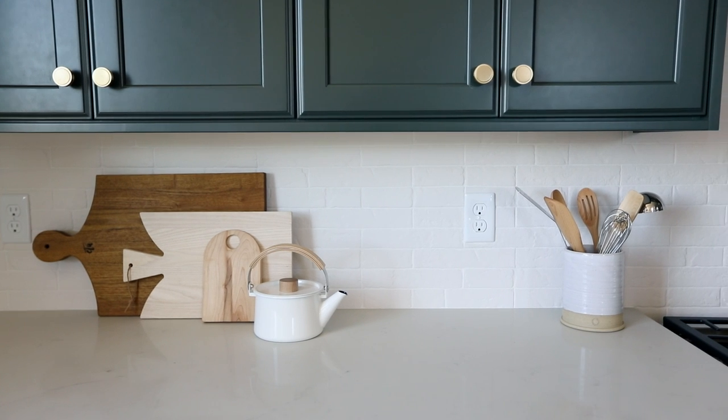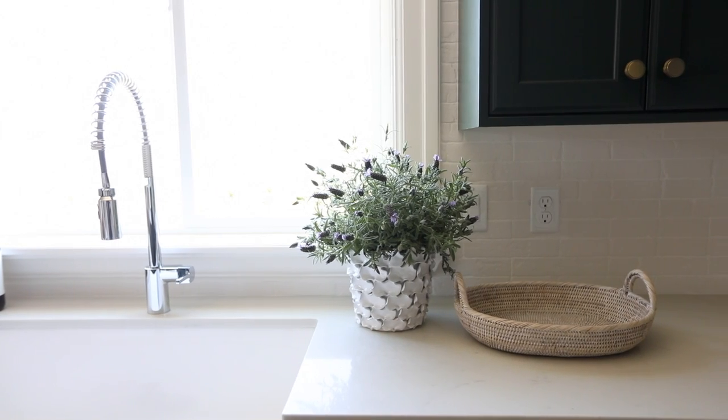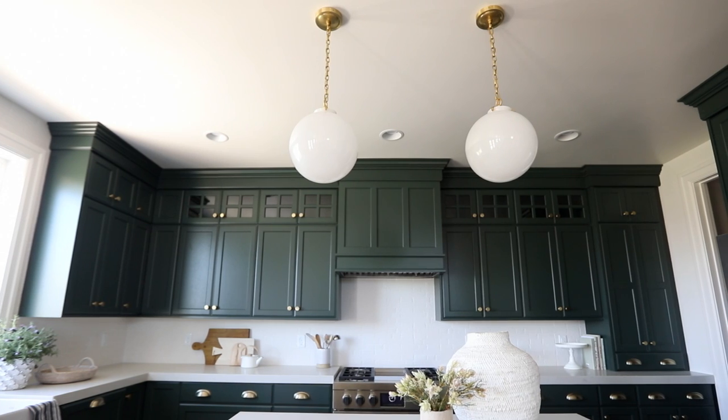Choosing a dark color on your cabinetry doesn't necessarily take away from the light and bright feel if you do a couple of things: keep the countertops really light, go light on the backsplash, and you can see even here the lights we used have a white shade.